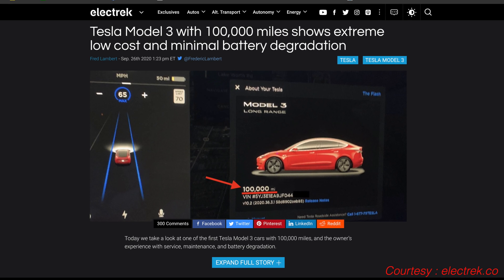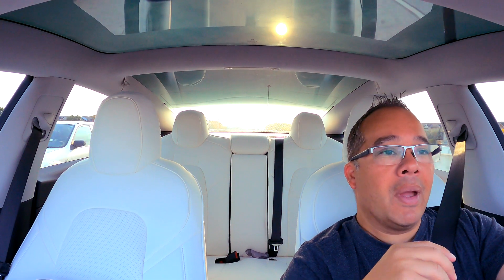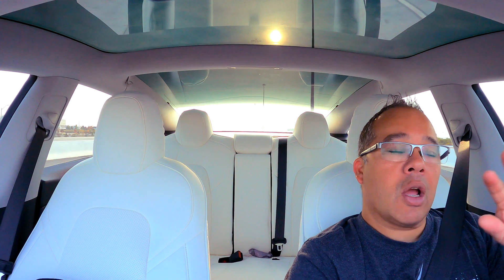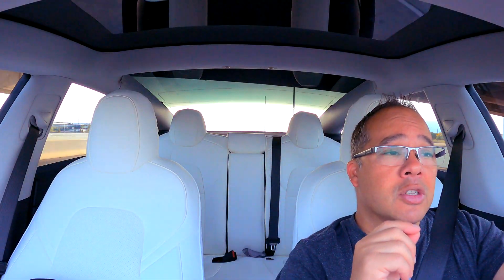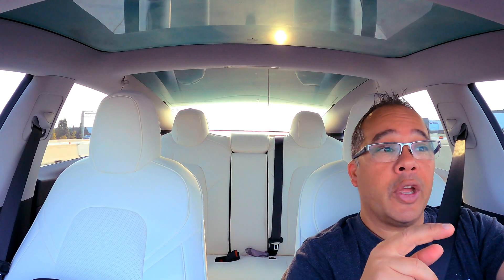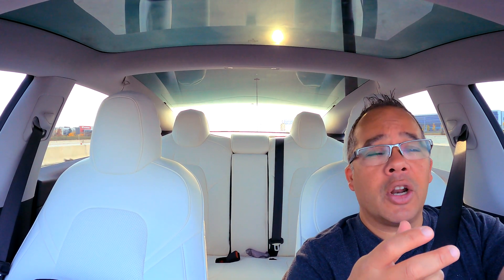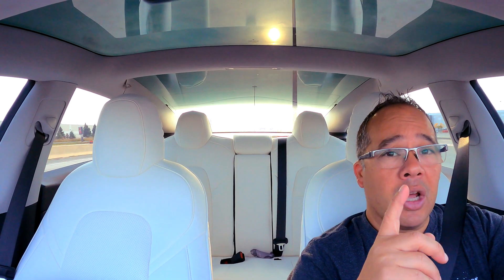I was just reading an article on Electric about a person named Kazi Imam — sorry if I butchered the name. He has a Model 3 that's two years old, a long range, rear wheel drive, just like mine. He's got over 100,000 miles on his car. They talk about cost of ownership — he's spent just over $4,700 in total within those two years and 100,000 miles. Nearly $3,000 of it was charging costs, and then roughly $1,700 in parts and repairs, which I'll go through.